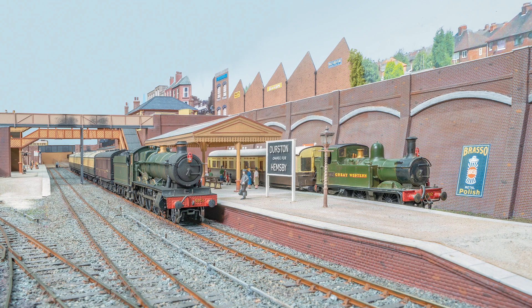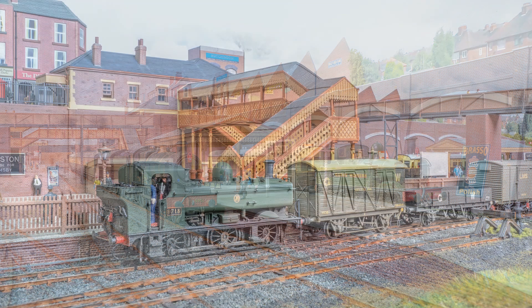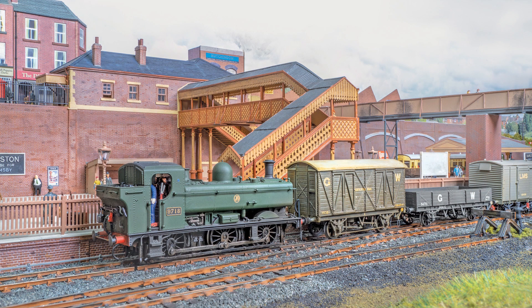Highlights in this issue include Durston for Hemsby. Brian Woolrich demonstrates limited space is no barrier with this compact Great Western through station in 4mm.